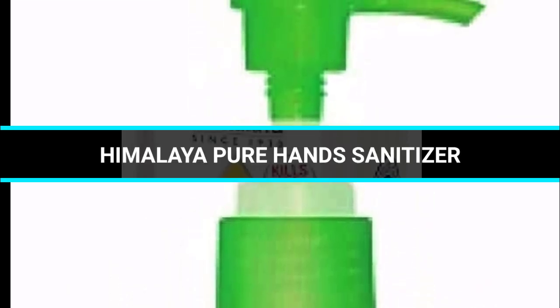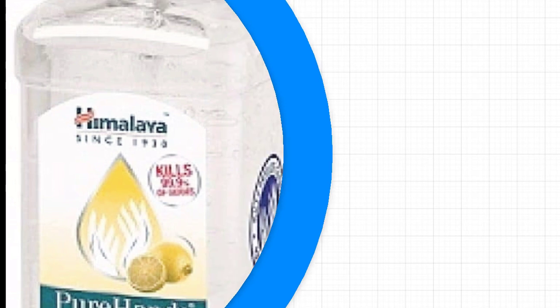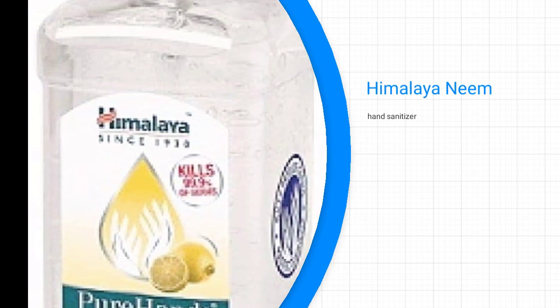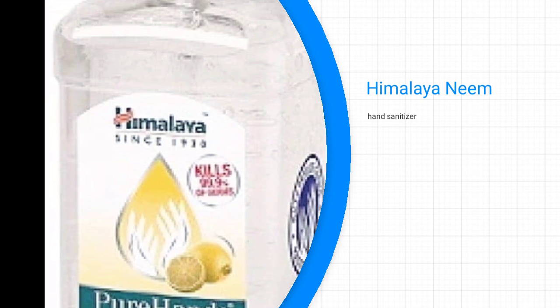Himalaya Pure Hands hand sanitizer — in this product, neem extracts protect you from viruses, fungi, and bacteria, making it one of the most effective hand sanitizers in the market.